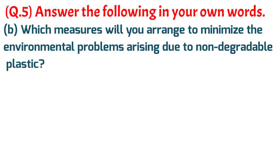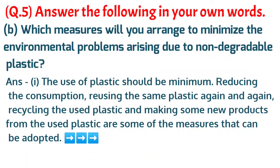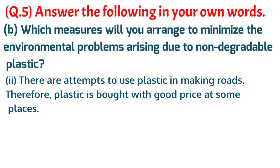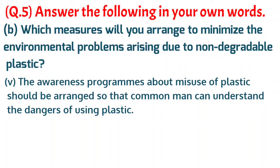B. Which measures will you arrange to minimize the environmental problems arising due to non-degradable plastic? The use of plastic should be minimum — reducing consumption, reusing the same plastic again and again, recycling used plastic to make new products. There are attempts to use plastic in making roads, and plastic is bought at a good price at some places. Instead of disposing it anywhere, it should be collected and sold. Awareness programs about the misuse of plastic should be arranged so that common people can understand the dangers of using plastic.